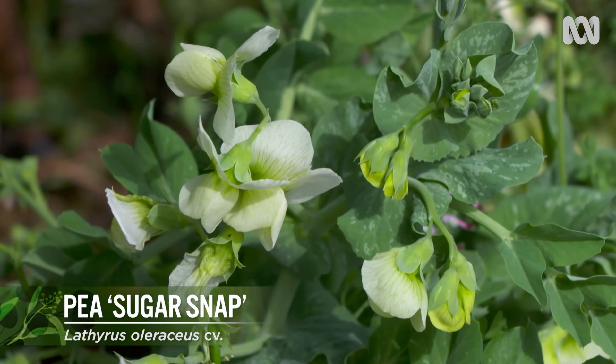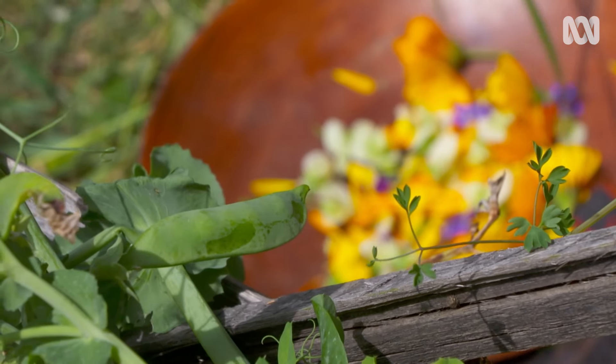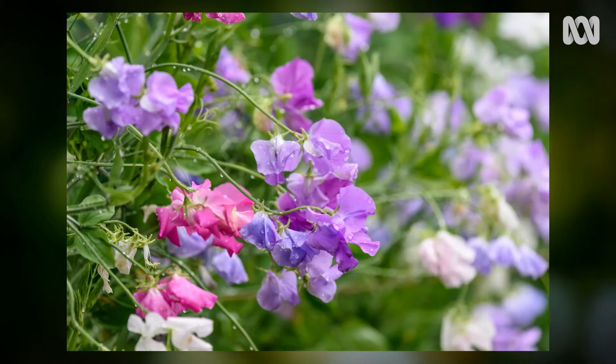Pea flowers are sweet and taste a bit like a young pea. Add them to any plate, along with their young shoots and tendrils. But make sure you don't confuse them with the toxic flower belonging to the sweet pea.